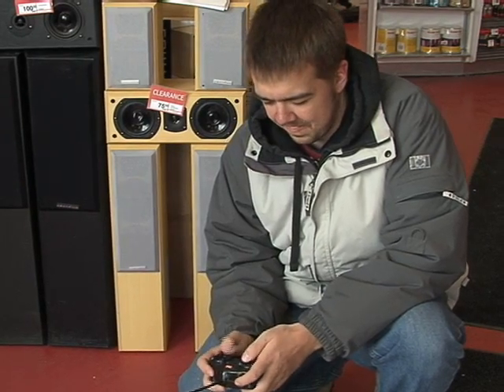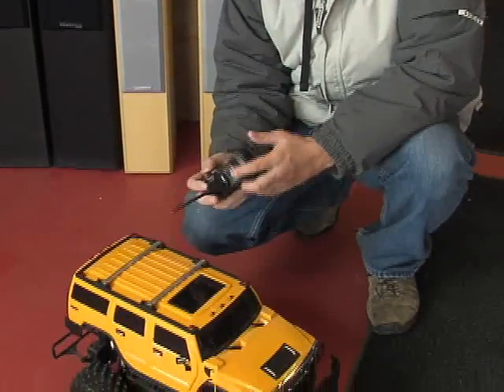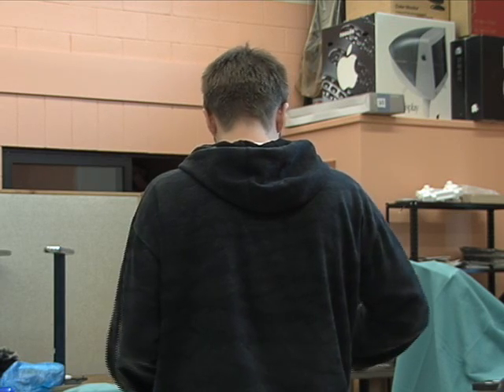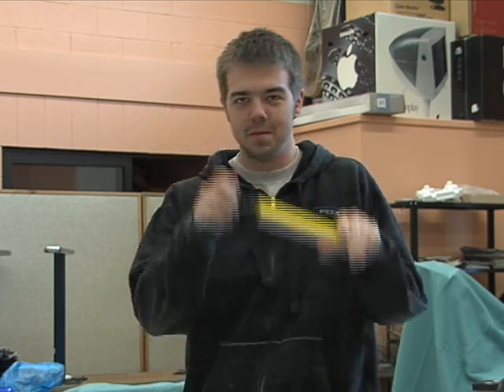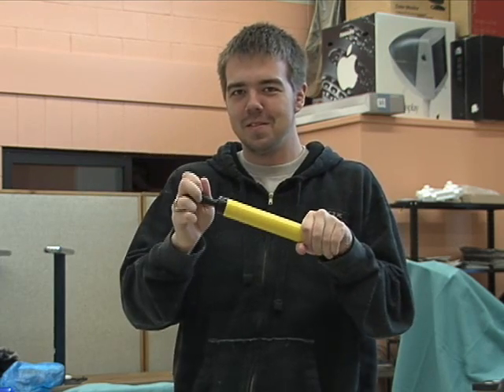To detonate the device, obtain an RC servomechanism or radio-controlled servomechanism found in RC model airplanes and cars. With a modicum of effort, a remote plunger can be made that will strike a detonator cap to effect a small explosion. These detonator caps can be found in the electrical supply section of your local supermarket. We recommend the Acme Blast-O-Matic brand because they are a no deposit, no return brand.